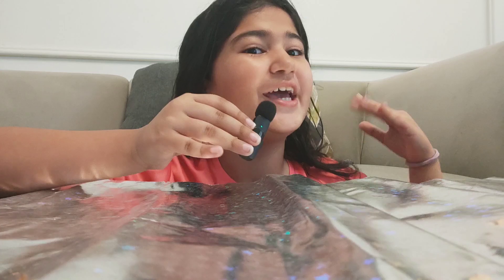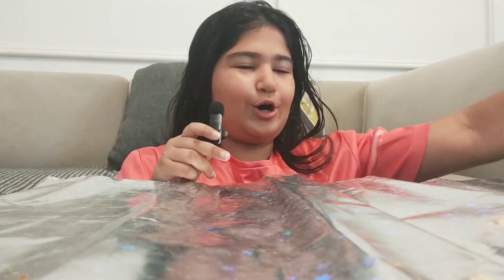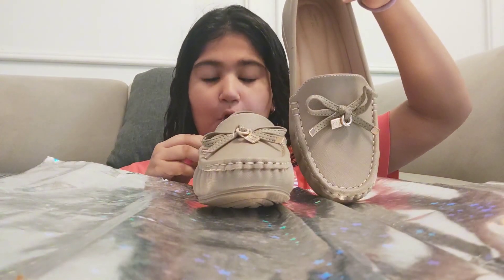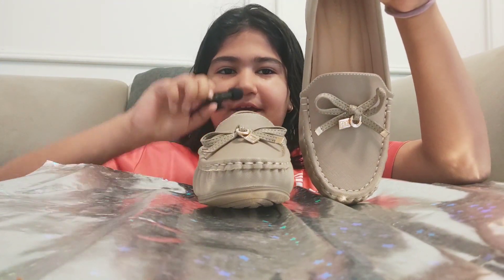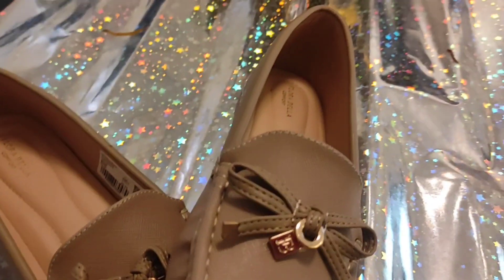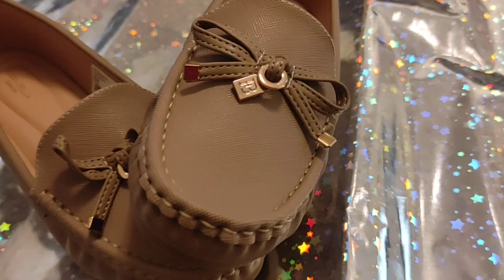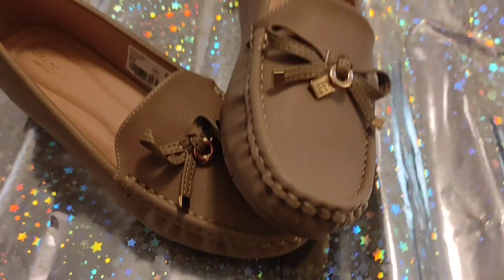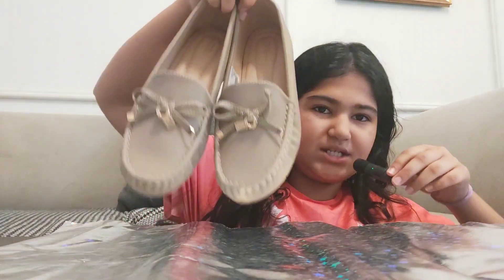First of all, we have a haul for all the shoes he got me. For the first pair, I got some beige shoes — let me show you properly in just a moment. As you can see, these are amazingly gorgeous. They have this beige color and they have these golden bows.